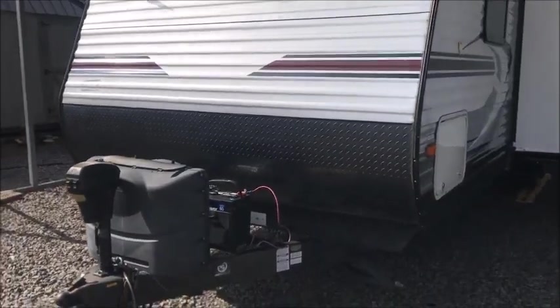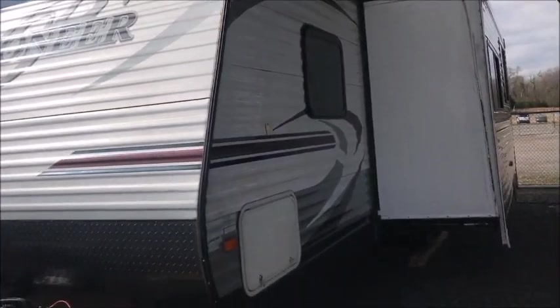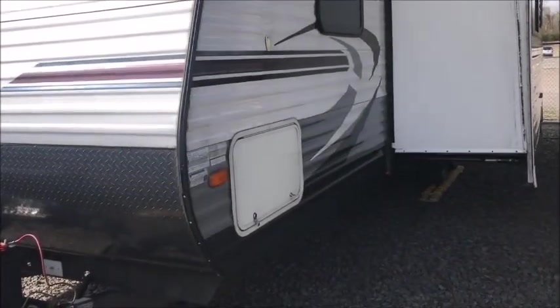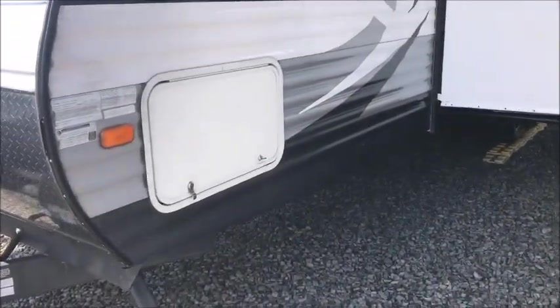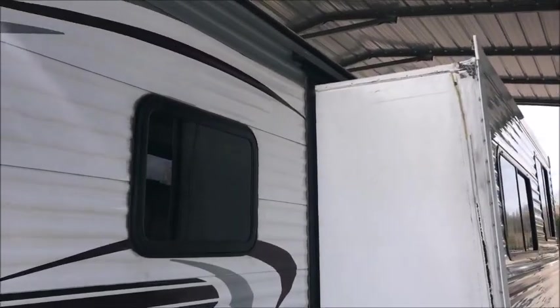It does have a power tongue jack on the front. I'm not going to walk around and tell you how great it is — this is a used camper. It's not in terrible condition, but it's had some modifications made to it that you might not like.